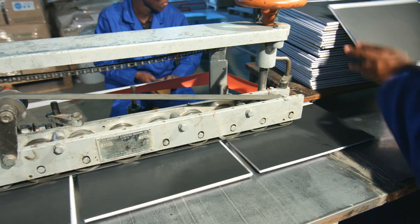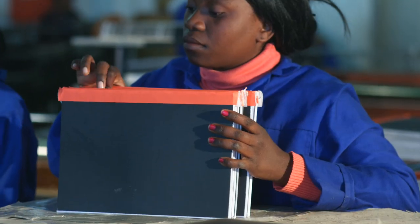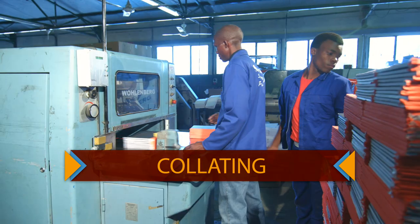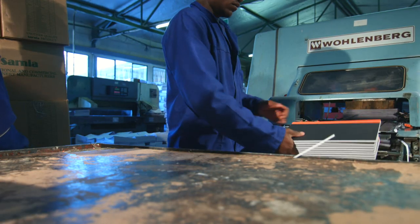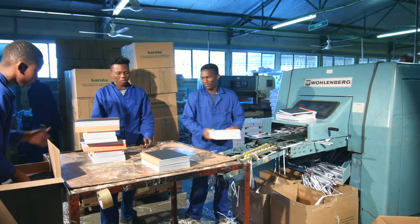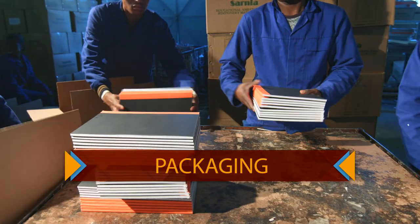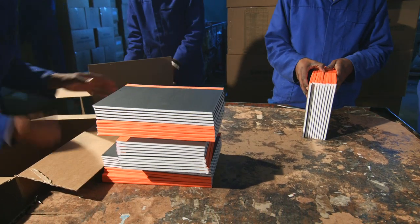The book then goes into binding, where red binding tape is attached to completely seal the book. The books are then placed into a machine which trims them to size. After final quality control, the book is then packaged and sent to dispatch, ready for the ink of our pens.